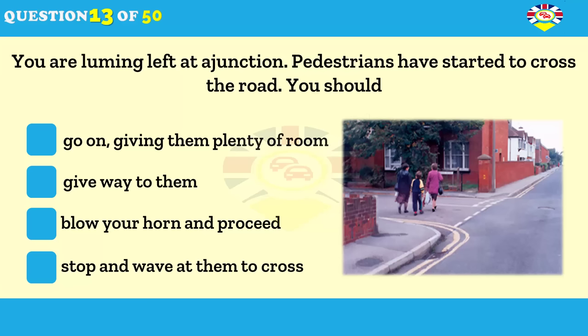What should you do if you want to turn left at a junction where pedestrians have started to cross? Sound your horn and proceed. Give way to them. Go around them leaving plenty of room. Stop and wave at them to cross.